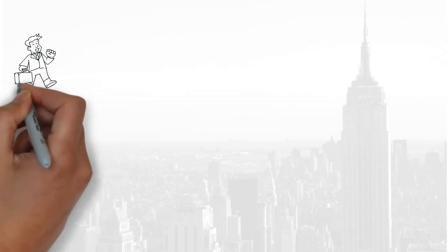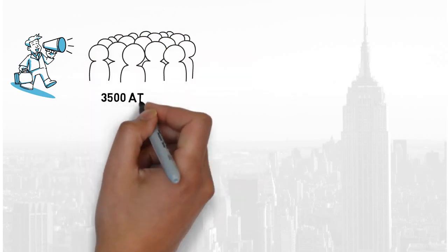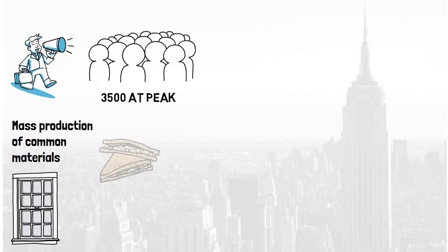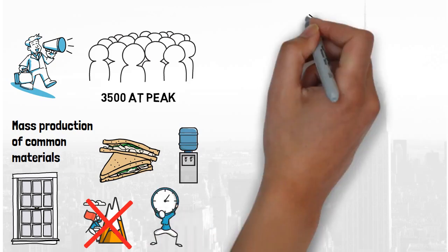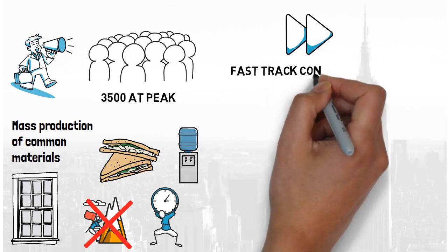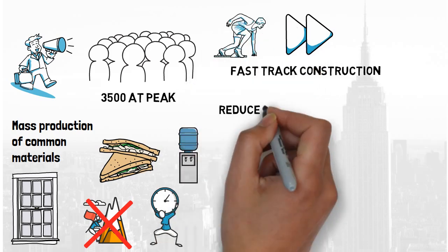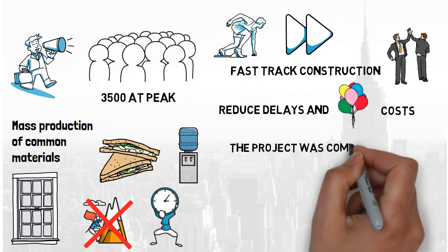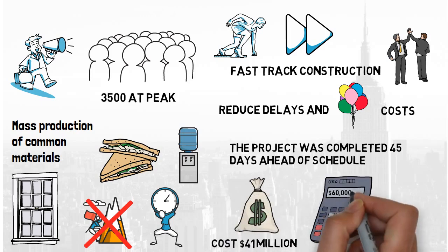The speed of construction was helped by precise organisation, a workforce of 3,500 people at peak construction, and mass-producing common materials such as windows. Canteens were set up every five floors and water taps were installed to ensure workers would not have any excuse to descend to ground level, reducing time lost. The building was one of the first projects to employ fast-track construction — starting construction before the design is fully complete — to reduce delays and ballooning costs. This strategy proved immensely successful, with the building opening 45 days early and coming in under budget at 41 million dollars instead of the estimated 60 million.